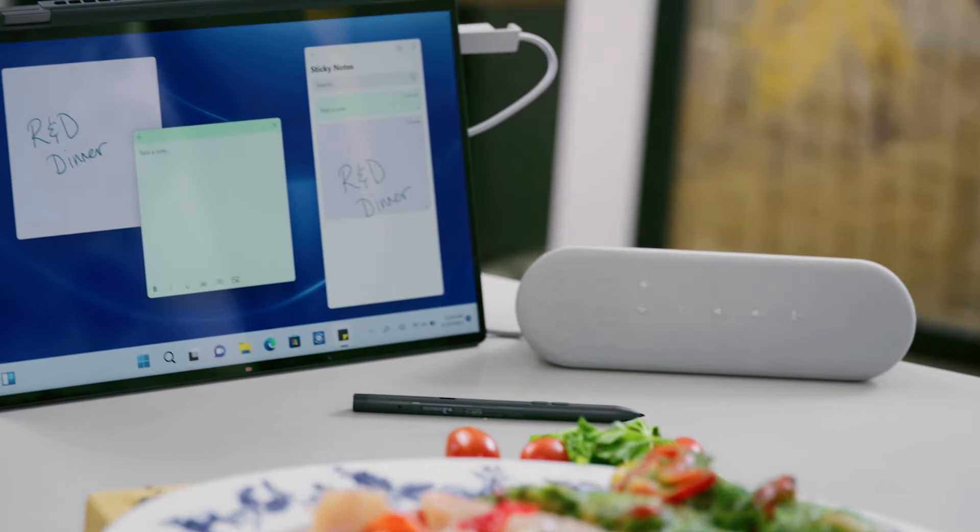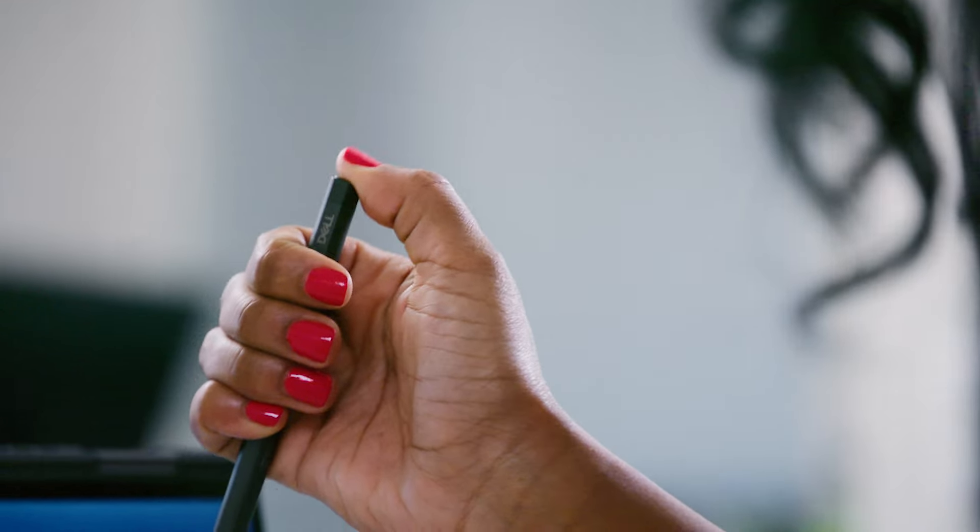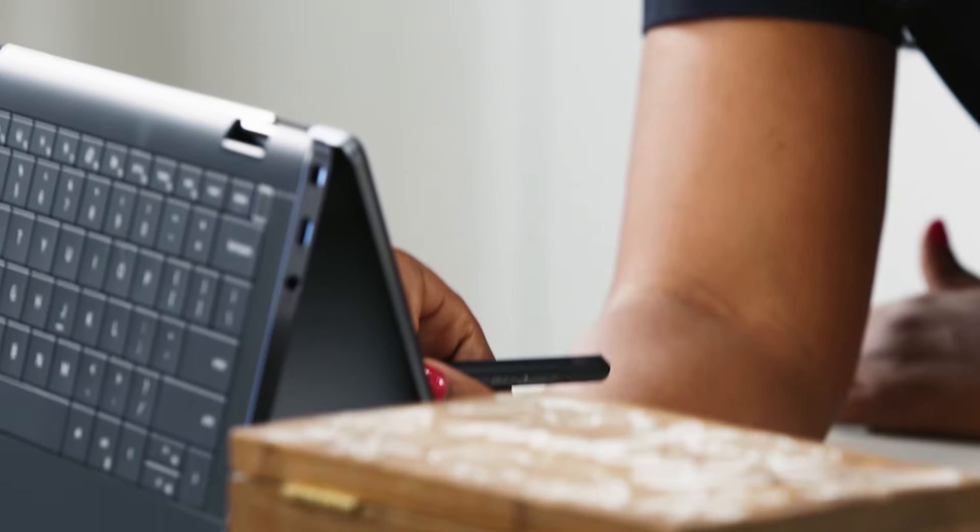When I'm in the kitchen, I really love using the Latitude. It's so simple, so sleek. But beyond that, I'm able to write my notes down.